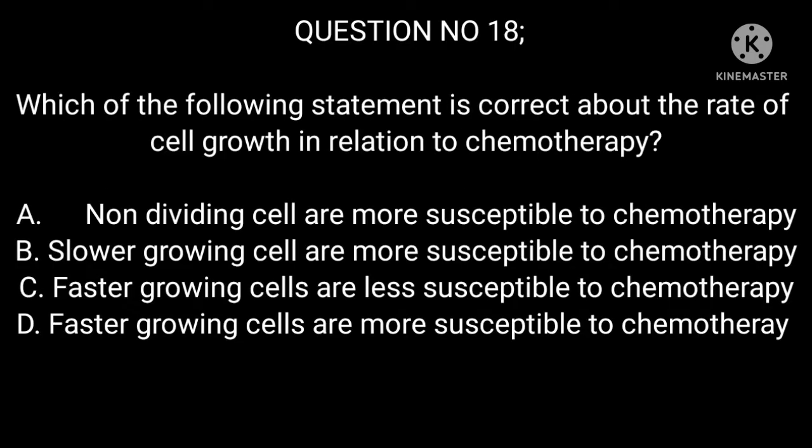Question 18: Which of the following statements is correct about the rate of cell growth in relation to chemotherapy? A. Non-dividing cells are more susceptible to chemotherapy. B. Slower growing cells are more susceptible to chemotherapy. C. Faster growing cells are less susceptible to chemotherapy. D. Faster growing cells are more susceptible to chemotherapy.